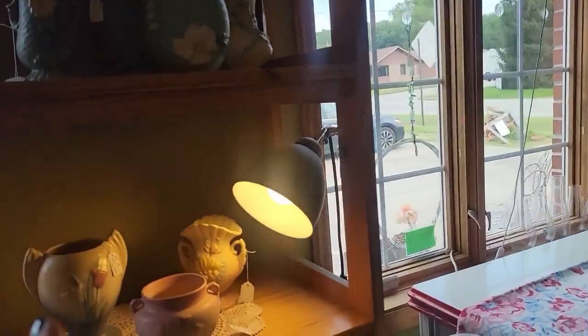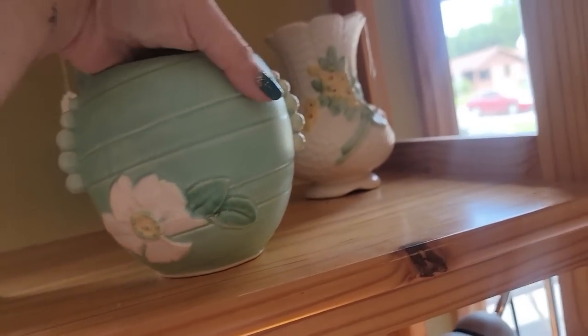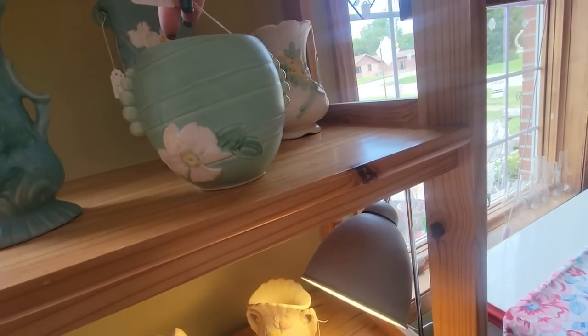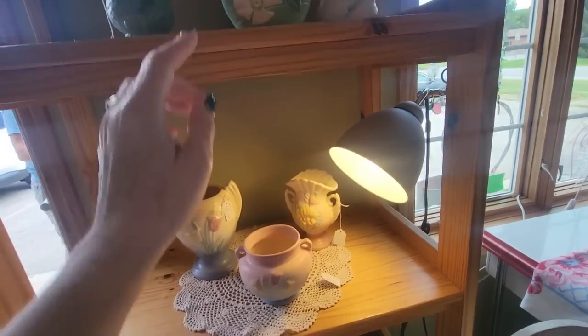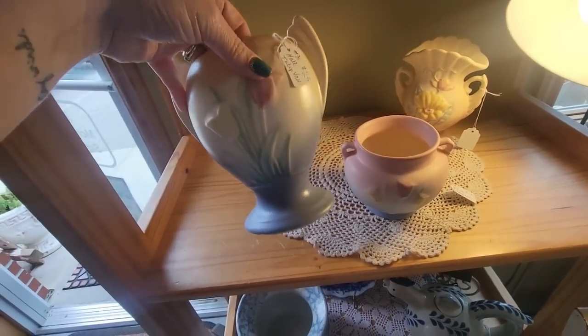Stepping right in, the first thing we see is some Hull pottery — I myself love Hull. This is Weller; it has a small chip and it's $17. You can see the chip right there. Here's a really pretty piece of Weller for $27.50 — not a bad price. And we've got some Hull, the tulip, for $25.